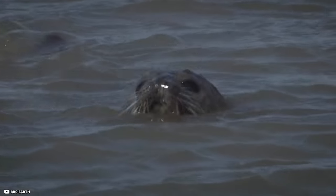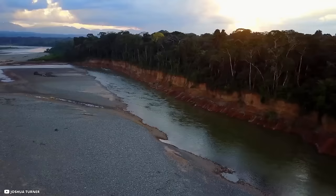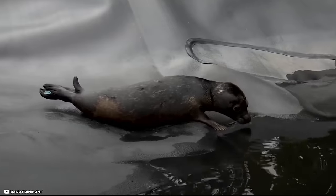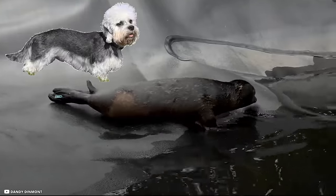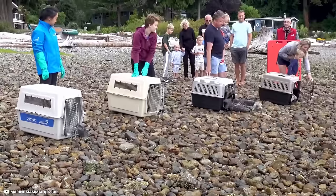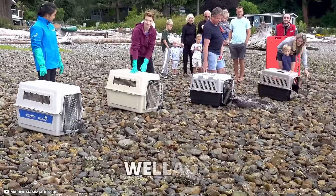How did a seal reach her garden? Most people believe it reached her house by swimming up the river, which eventually branches off as a tributary towards Billingham. Later on, the seal was identified as Dandy Dinmont — one of seven seal pups that were rescued back in 2017. They were named after dog breeds and then released close to a grey seal colony in the river Welland.